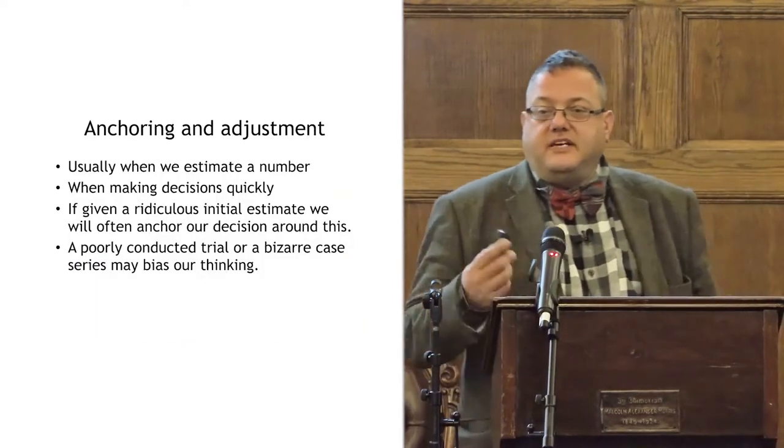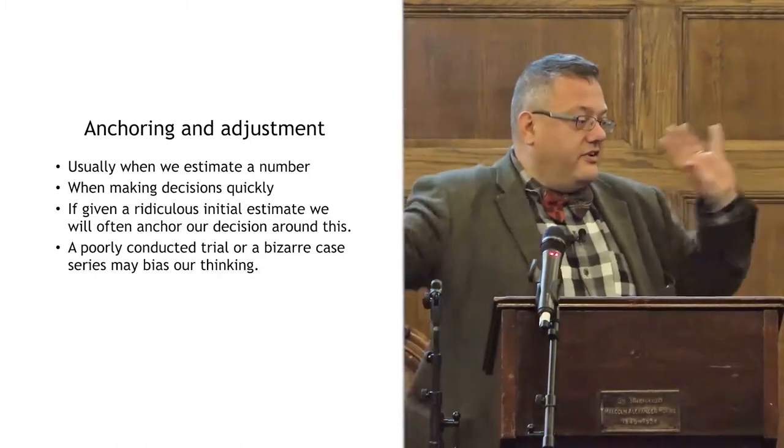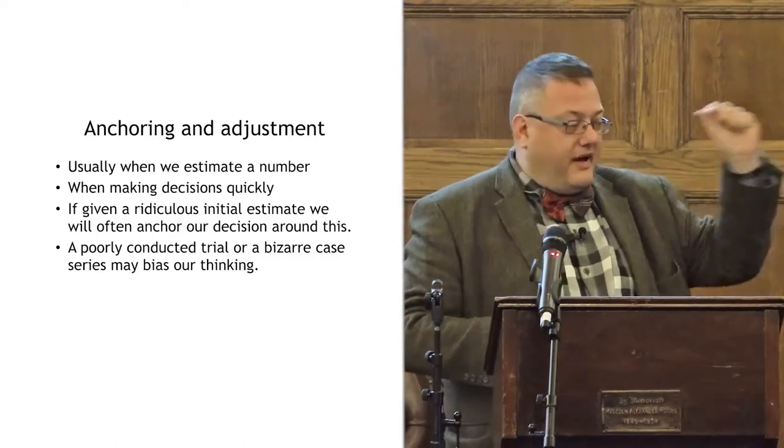And then there's anchoring and adjustment: when we make a quick decision and estimate a number, we often anchor it to a previously given estimate regardless of how good it is. If you hear one false thing early on, you keep going back to it.